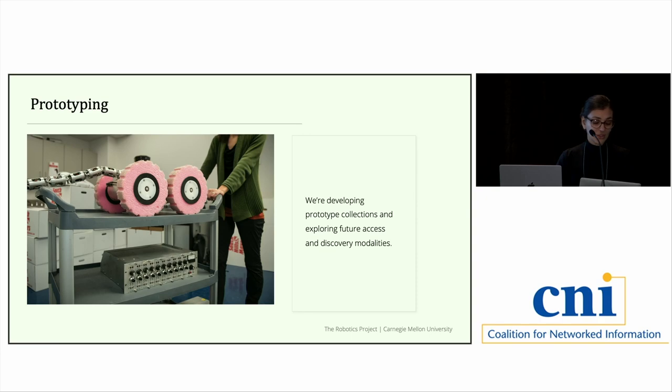We also looked at prototyping — applying what we're learning from pre-custodial fieldwork to small, somewhat manageable collections. We began thinking about future access and discovery modalities: how are we going to be serving these materials, and to whom? If you talk to a roboticist about the value they see in historical materials, often you'll get the answer that they don't see any value. But what underlies that answer is just a difference in how we assign and talk about value — it's not that they don't find historical documentation useful, it's that the way we talk about it is just different.